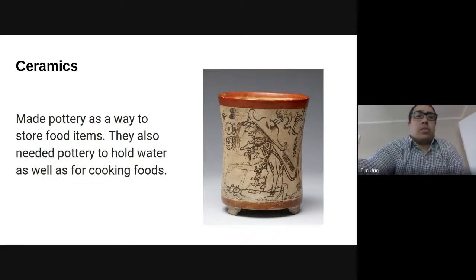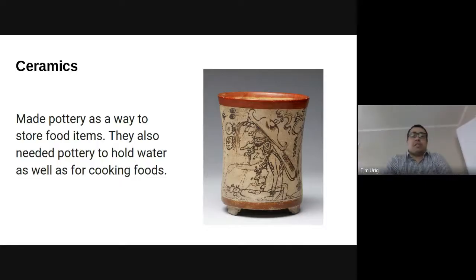Next, we are talking about ceramics. Much like many civilizations, the Mayans made pottery as a way to store food items and other items. They also needed pottery to hold water and for cooking. So ceramics were very important to the Mayans, as it is in many cultures. The Maya decorated their pottery with elaborate designs and scenes. It's a good thing they did, because archaeologists learned a lot from studying the scenes depicted on the artifacts — they got a lot of information, like what we're going to talk about next.